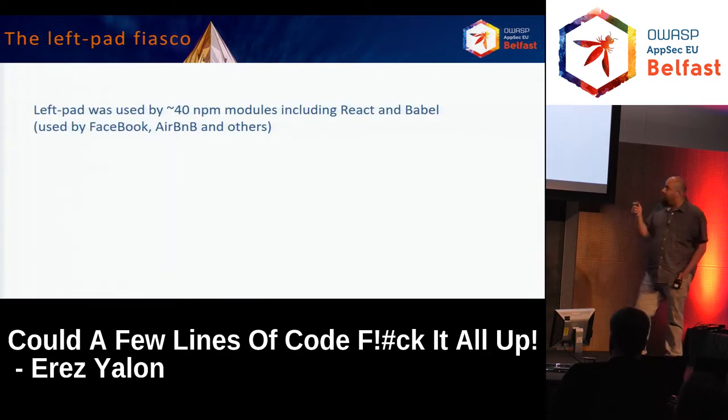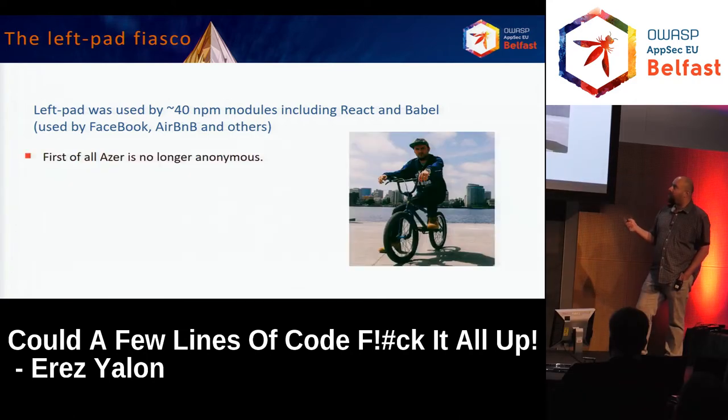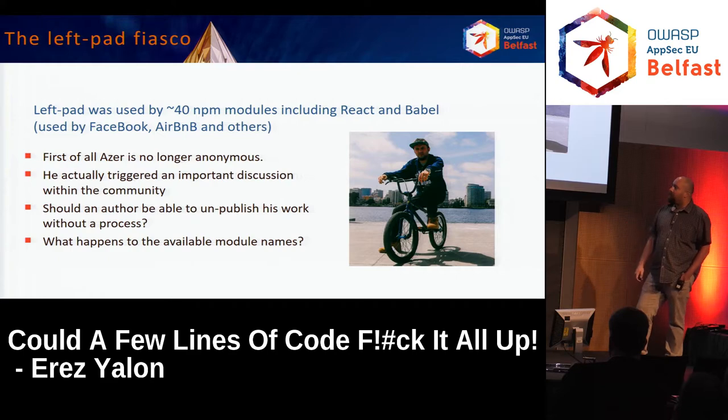Left-pad was apparently used by about 40 other NPM modules, including React and Babel, and was used by many companies — Facebook, Airbnb and others. The first immediate thing that happened was that Azer was no longer anonymous. He became very famous. This also triggered a very important discussion within the community: should an author be able to unpublish his work without any process? And what happens to the available model names? No answers for those yet.